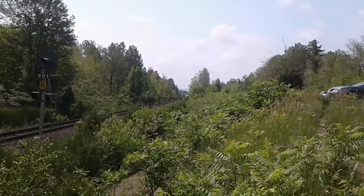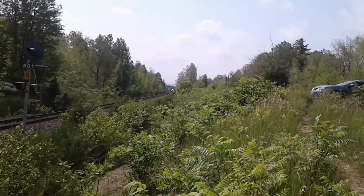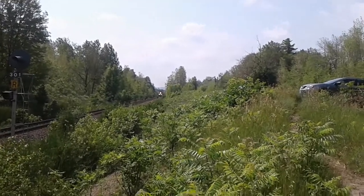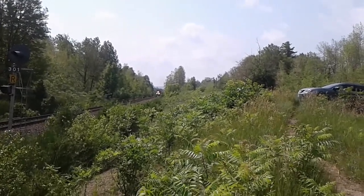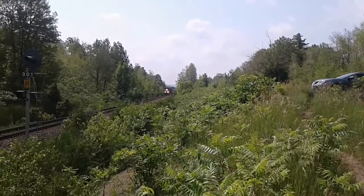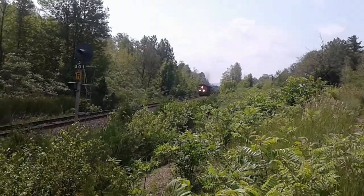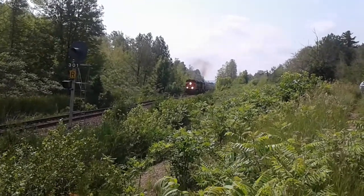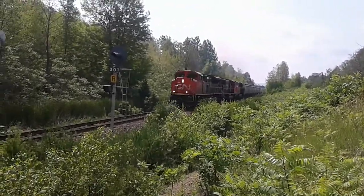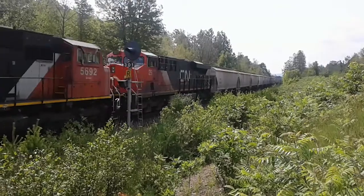Here he comes. What could this train be? How many units does he have? Three units.